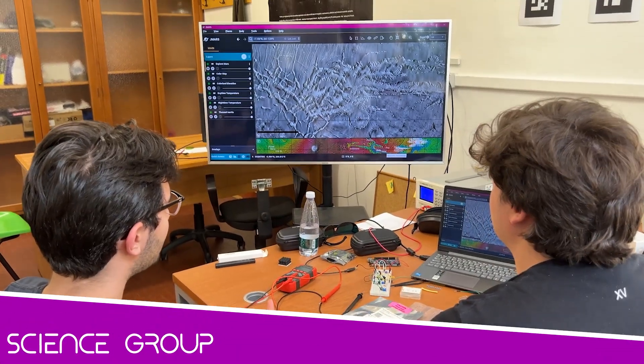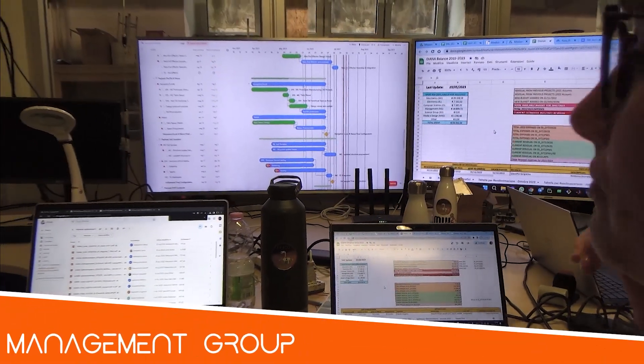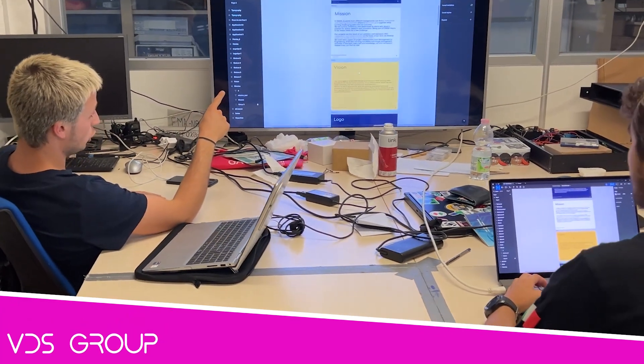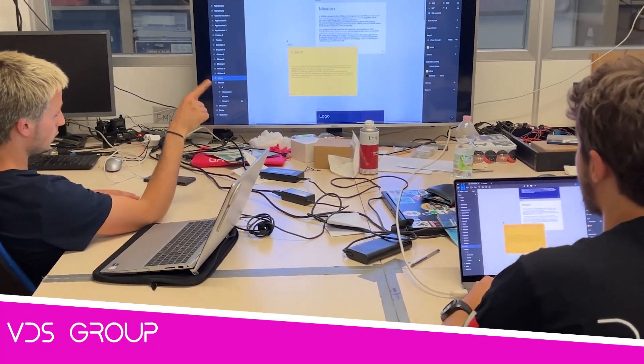The science group studies Martian geology and prototypes innovative scientific instruments. The management group handles budgeting, scheduling and procurement to keep everything running smoothly. The visual design studio defines Diana's visual identity, communicating creativity through engaging content.